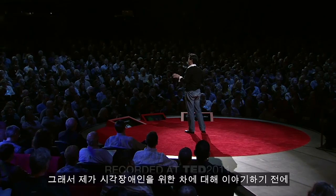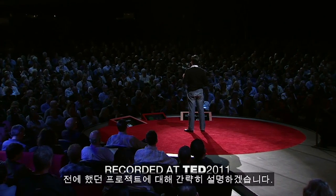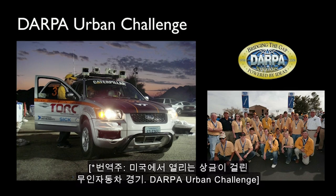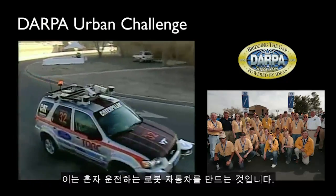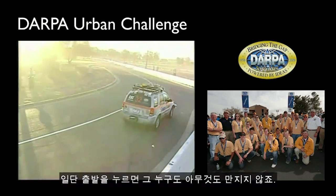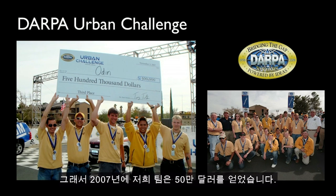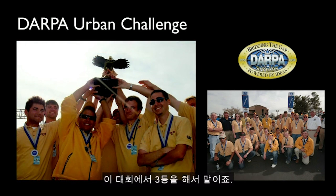Before I talk about this car for the blind, let me briefly tell you about another project I worked on called the DARPA Urban Challenge. This was about building a robotic car that can drive itself — you press start, nobody touches anything, and you reach your destination fully autonomously. In 2007, our team won half a million dollars by placing third in this competition.